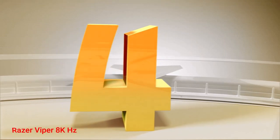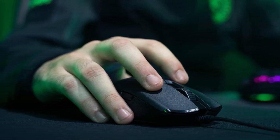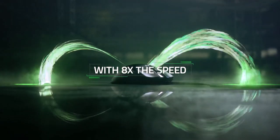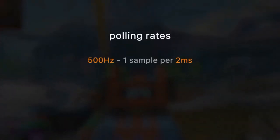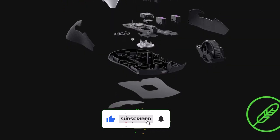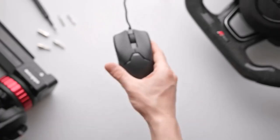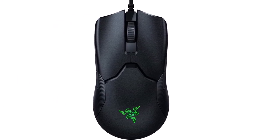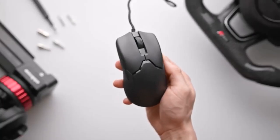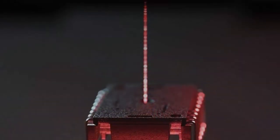Number 4: Razer Viper 8kHz. Enter the realm of cutting-edge performance with the Razer Viper 8kHz, uniquely equipped with an astounding 8,000Hz polling rate, a feature unparalleled on this list. While the marginal speed boost may go unnoticed for most gamers, those with a higher refresh rate monitor might appreciate the competitive edge. Competitively priced in the mid-range, it presents a compelling choice even if the ultra-high polling rate doesn't ignite excitement. Sharing design cues with the Razer Viper V2 Pro, it flaunts an ambidextrous build, side buttons on both ends, a grippier texture, and a wired configuration. Razer's Focus Plus 20K DPI sensor ensures precision, albeit not the latest 30K DPI iteration.